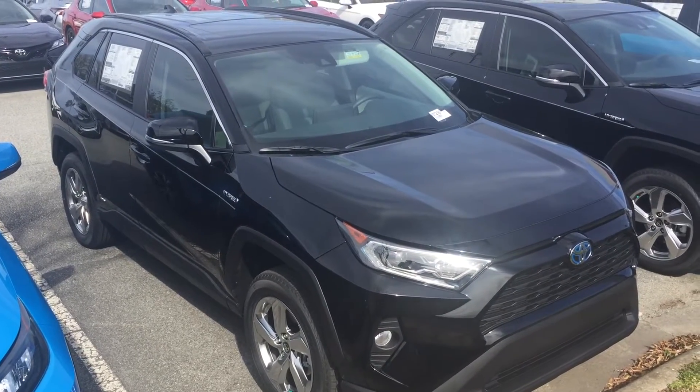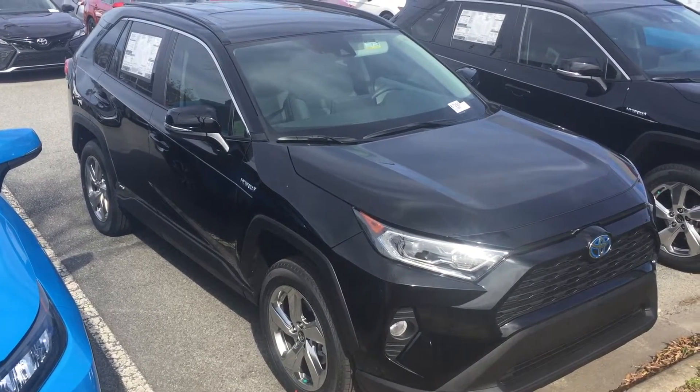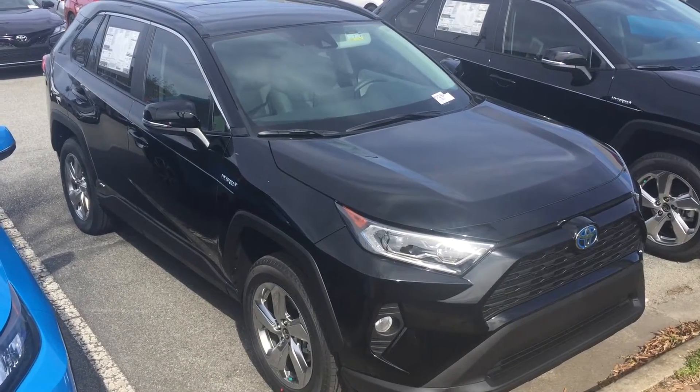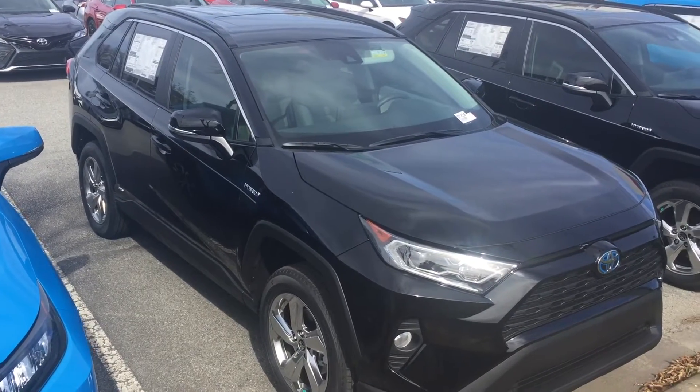What's going on, Mark? It's McCoy at Mark Jacobson Toyota. I just wanted to shoot you a quick video of the RAV4 that you were interested in. This is a 2021 RAV4 Hybrid XLE Premium. This one's in black and it does have the gray interior.